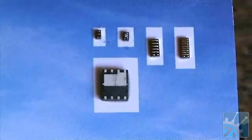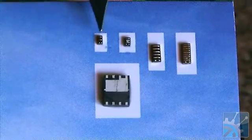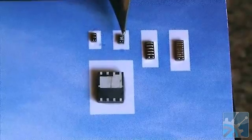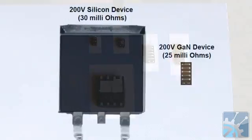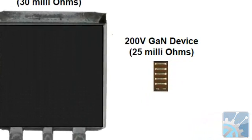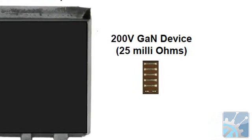These are our devices. You can see our tiny little 200-volt device there, and there's a larger 200-volt device. These are 40 and 100-volt devices. They're about 6 to 10 times smaller than the silicon devices that would have the same on-resistance, and they have much, much faster switching speed.